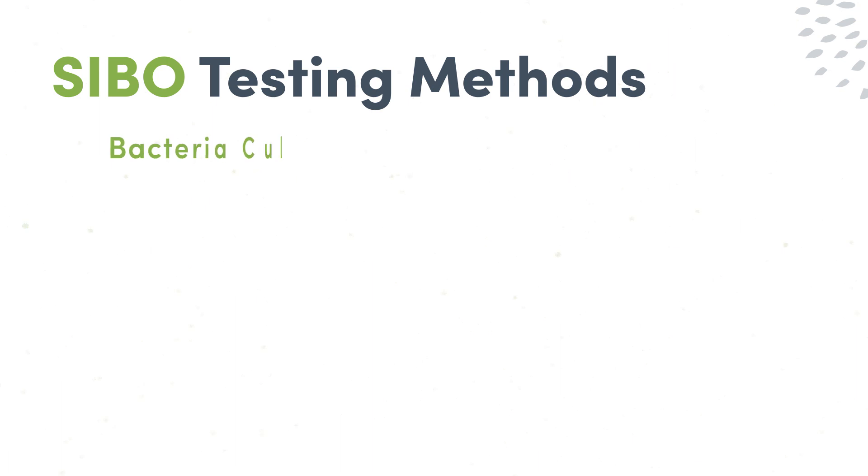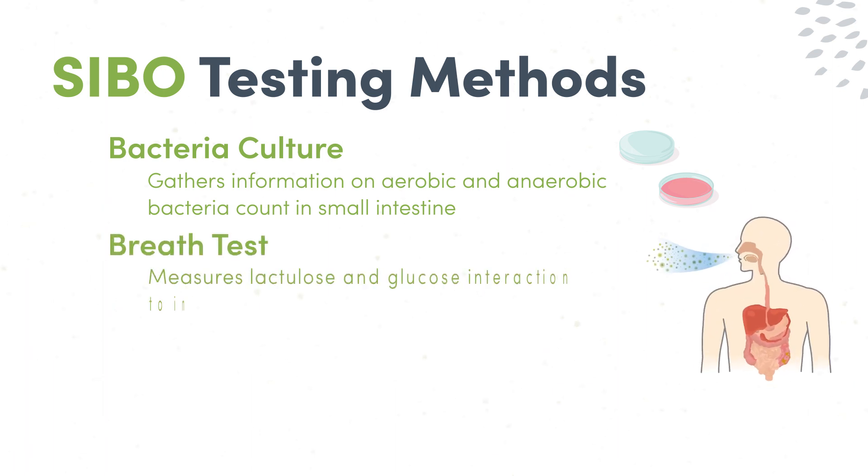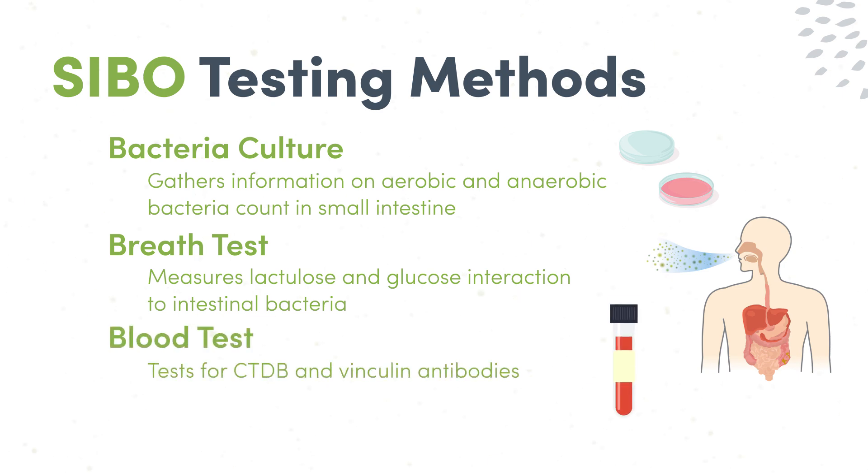How can you be sure if your patient has SIBO? Thanks to improvements in diagnostic testing, we are now able to better diagnose it. The most common tests available are bacterial cultures, which gather information on the anaerobic and aerobic bacteria counts in the small intestines. There are also breath tests for lactulose or glucose, and blood tests for CDT-B and vinculin antibodies. Due to the challenges involved with bacterial cultures, breath tests are now the predominant testing method used and a great place to start for diagnosis.